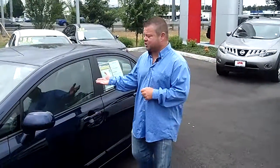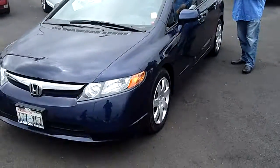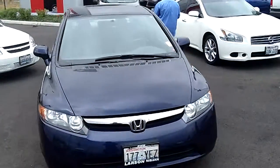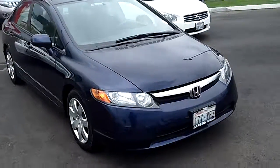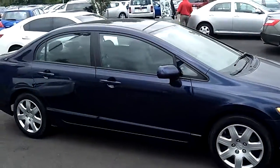Hi everybody, Scott coming to you live right here at Robert Larson Nissan. Thanks for clicking that link and taking a look. Here is your virtual video walk around. This is the 2008 Honda Civic, the LX edition. Stock number is N1131. This is a virtual video walk around allowing you to see this Civic up close and personal, as opposed to looking at static photos.